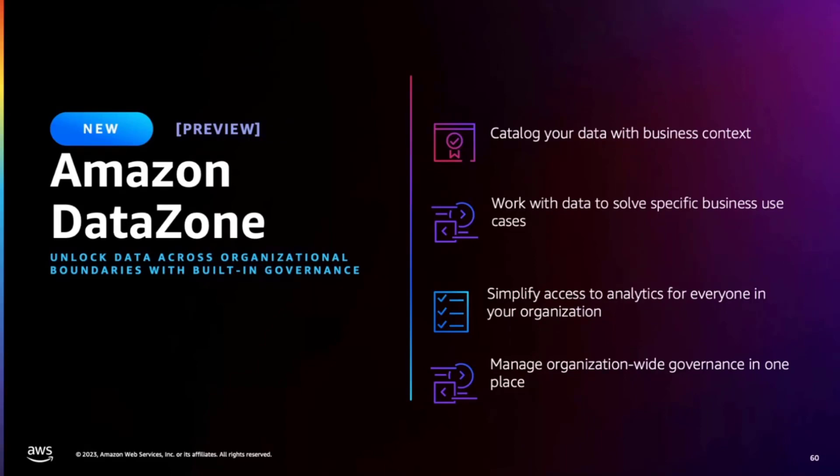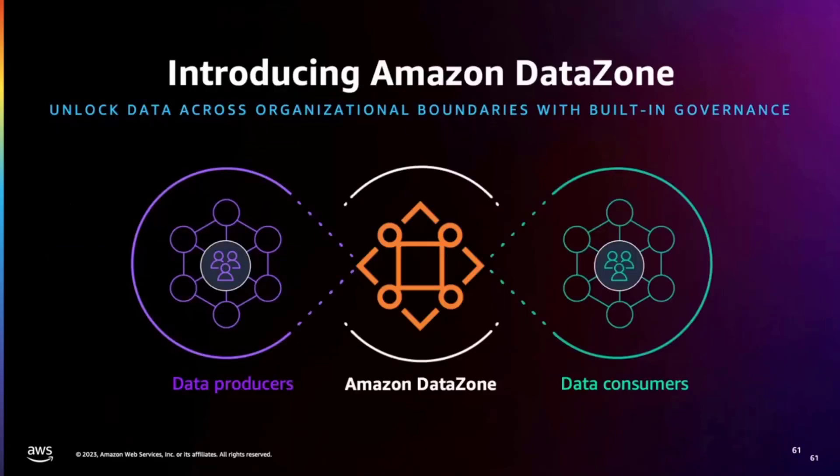With Amazon DataZone, anyone in your organization can discover new realms of data from a personalized web application without expertise in the underlying AWS services. Amazon DataZone is driven by data producers — data engineers, data scientists, etc. — who share data securely with the right business context with others in the organization. And the data consumers — data analysts, etc. — can find answers to business questions from the data shared with others in the organization. This workflow allows customers to create a decentralized and federated ownership model for data production and consumption, often referred to as a data mesh, where the data producer publishes, owns, and governs their data assets by setting up publishing agreements with data stewards. The data consumer then accesses the data they are interested in after completing the approval workflow with the data owners.